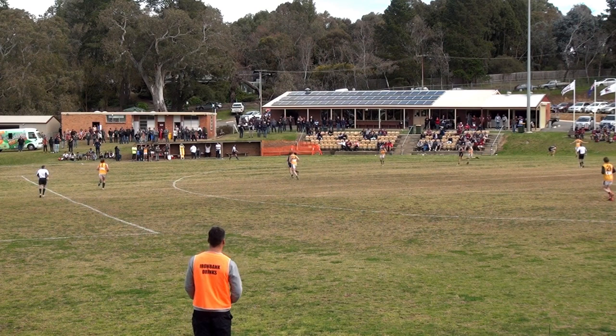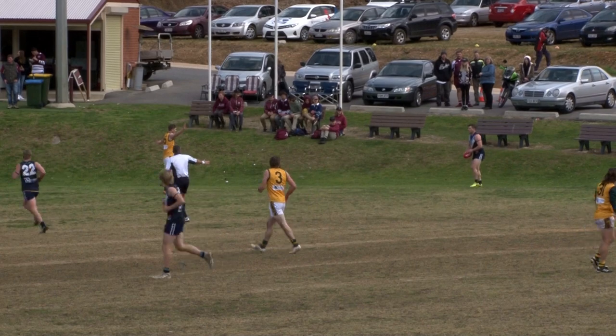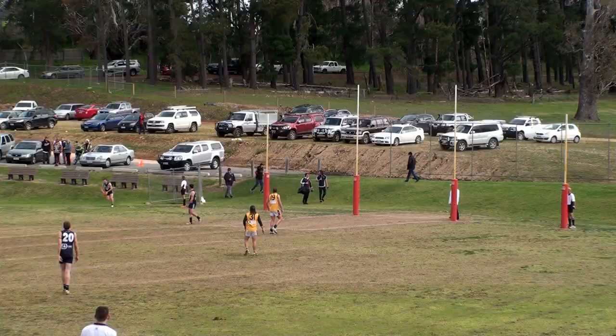So, ten and a half minutes gone. Raiders in charge: 2-1 to Ironbank's 1-1. Goal kickers so far: Adam Hulahead, Sherwood, and Will Fernhead.